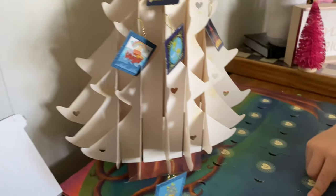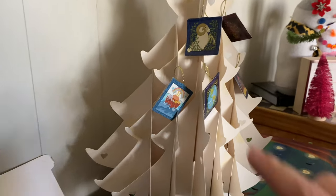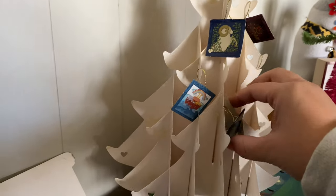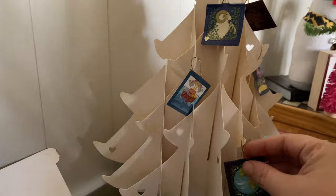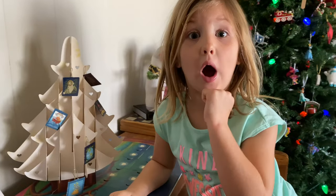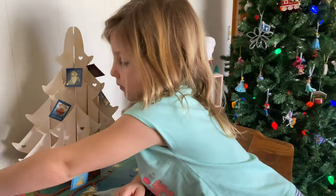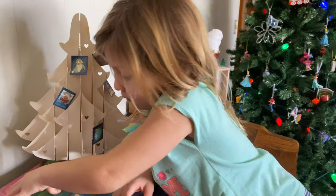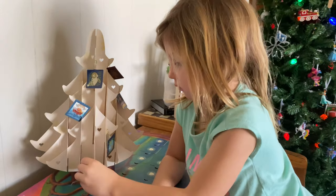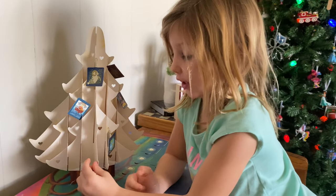Then we picked out number four. Can we show them where number four is on our tree? You see Noah's Ark? Right there. So we're just taking turns. We went from oldest to youngest this time. Our older ones are used to going last and so we thought we would turn it around and go oldest to youngest.